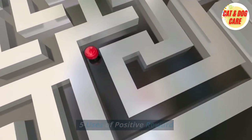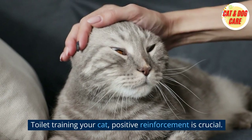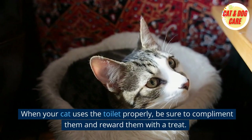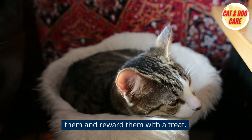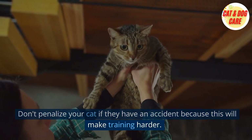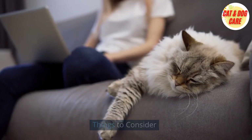Tip 5: Positive reinforcement. Positive reinforcement is crucial when toilet training your cat. When your cat uses the toilet properly, be sure to compliment them and reward them with a treat. Don't penalize your cat if they have an accident, because this will make training harder.